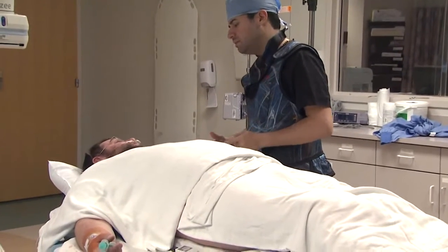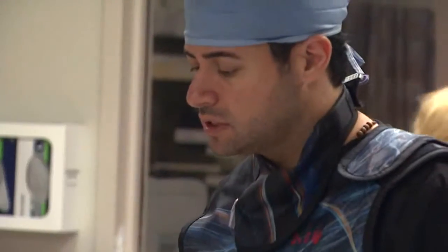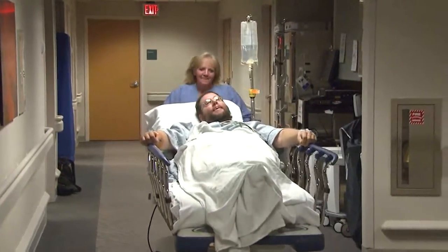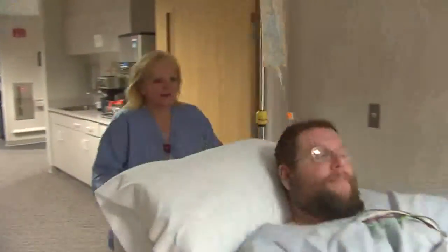Today we found that Michael had the same blockages that he had from a year and a half ago. These blockages are about in the range of forty to fifty percent. They do not cause compromise of the blood flow to the heart muscle. His chest pains are unlikely to be related to those blockages, so we're going to continue to treat him with medications. I'm very pleased that his heart disease did not progress at all compared to previously.